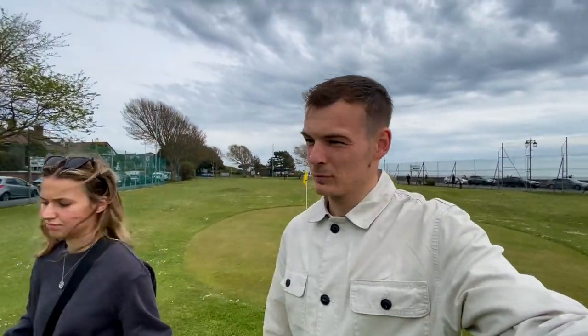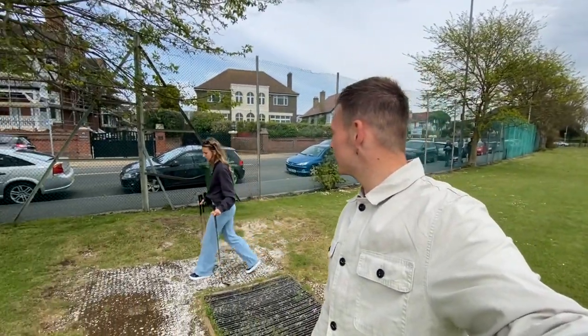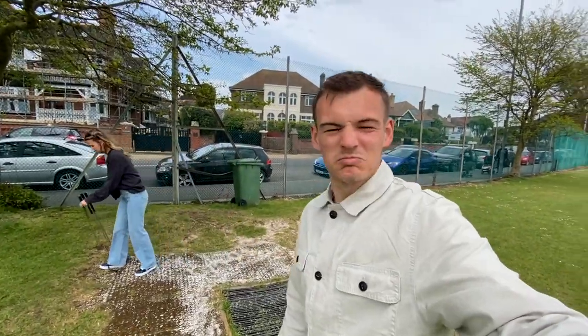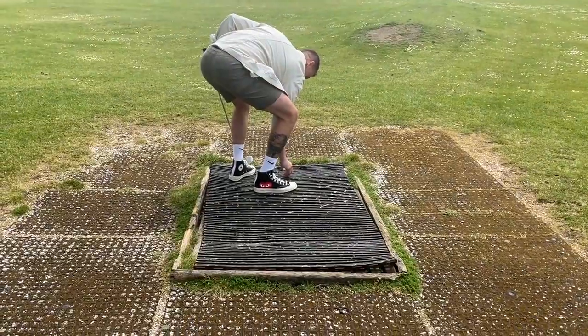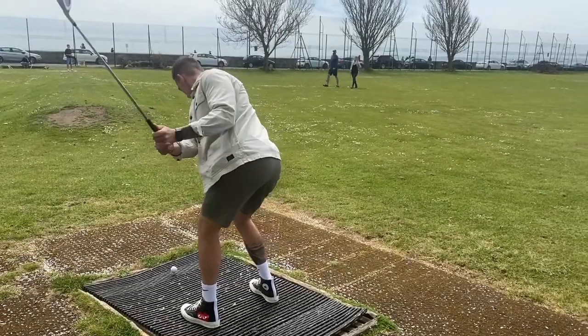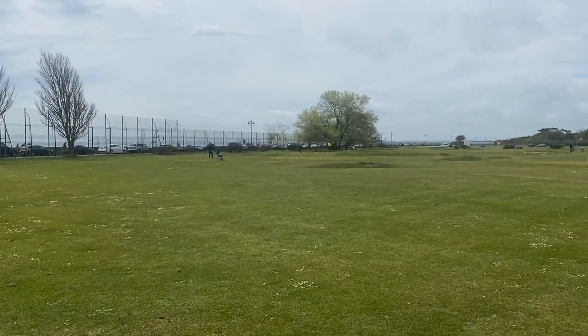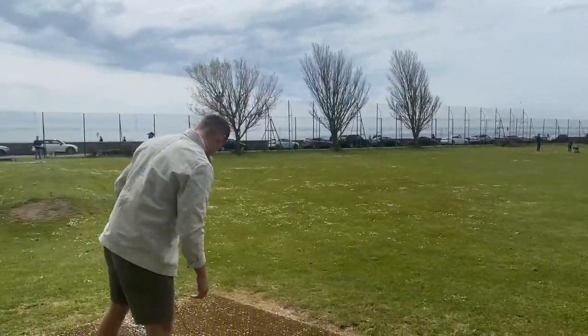Three holes in — Rossi's nice and consistent, 6-6-6. I've done 6-5-4. I'm hoping for a 3. Are we in agreement that loser buys lunch? Yeah, okay — good deal. This hole is the most difficulty getting the ball on. I have no idea — oh, that was alright! Beautiful.